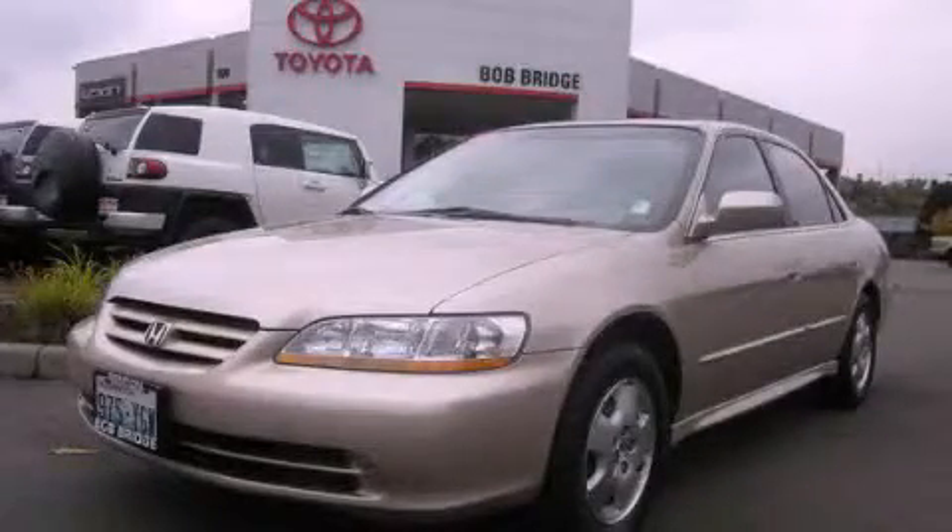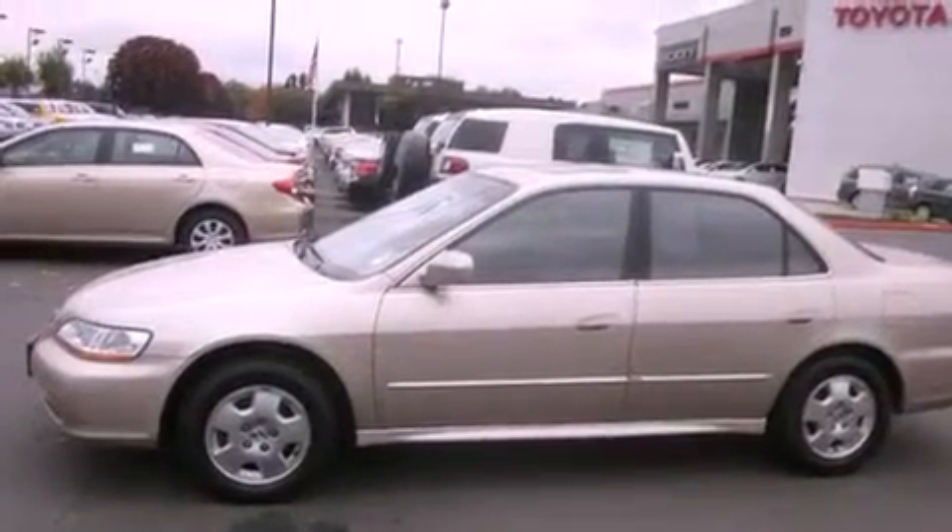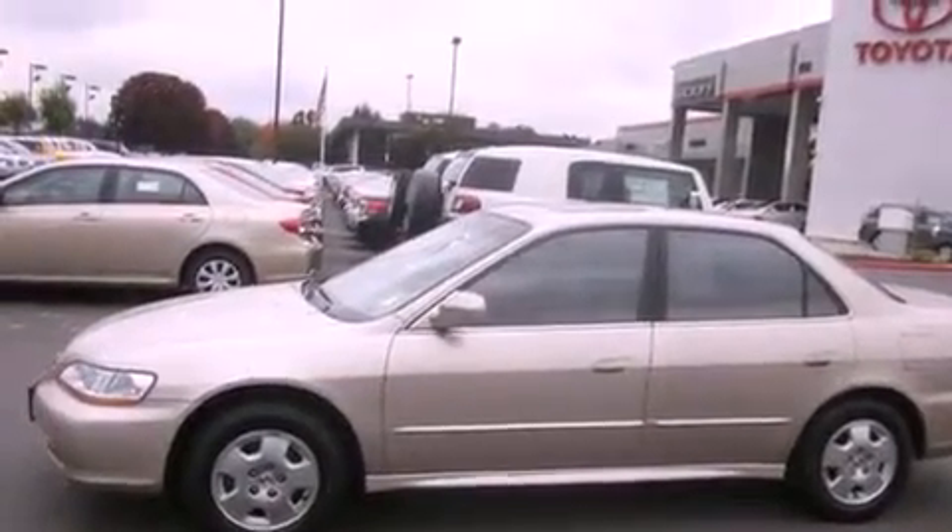This is a 2002 Honda Accord. It features a 3.0-liter six-cylinder engine and a four-speed automatic transmission.